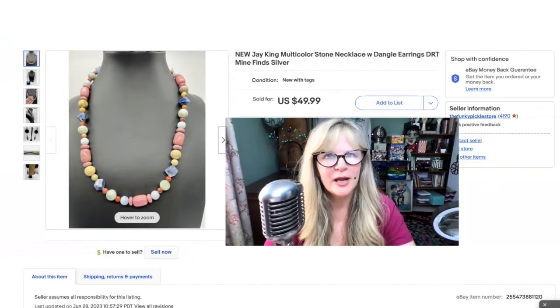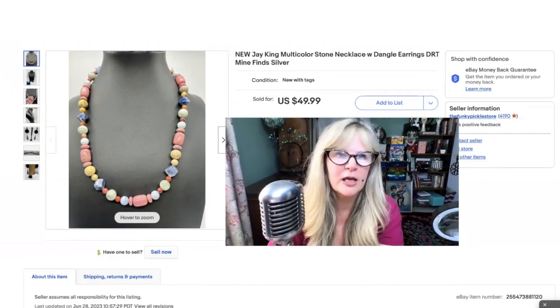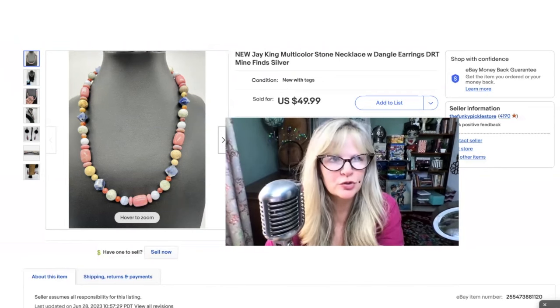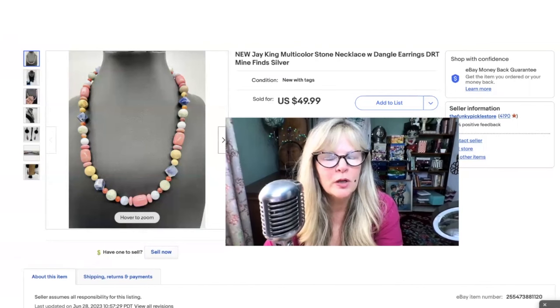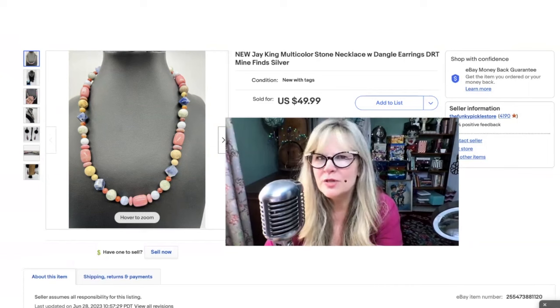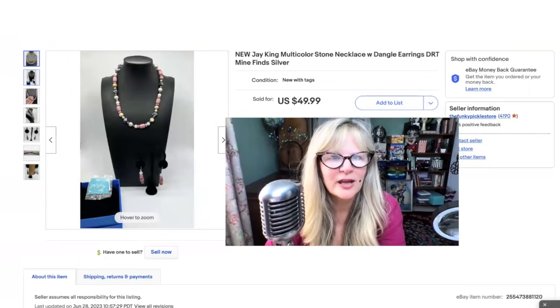I believe I got this J. King item at an estate sale where I bought a lot of J. King things, a lot of Desert Rose Trading and other items as well. They had a lot of QVC and HSN stuff. I got there pretty early too. There were a few people looking at the jewelry and I said, do you have any Joan Rivers stuff by any chance? And she said, somebody came and bought it all. But darn it. I was very happy to get all the J. King stuff and a lot of other great stuff too.